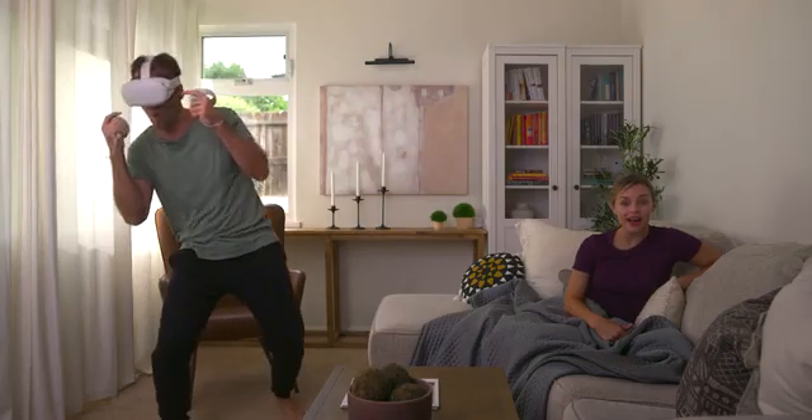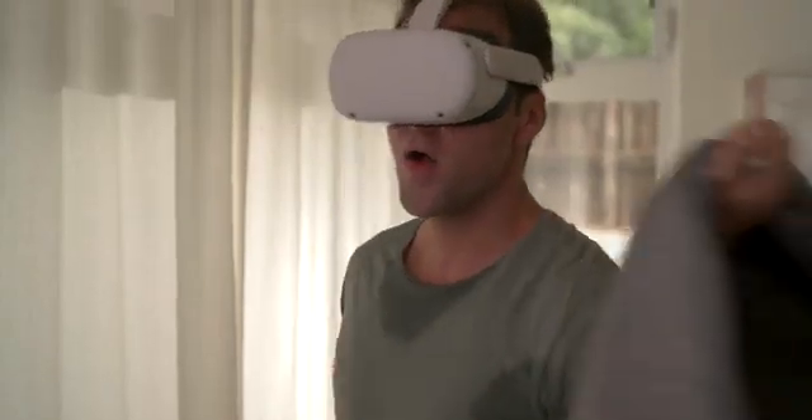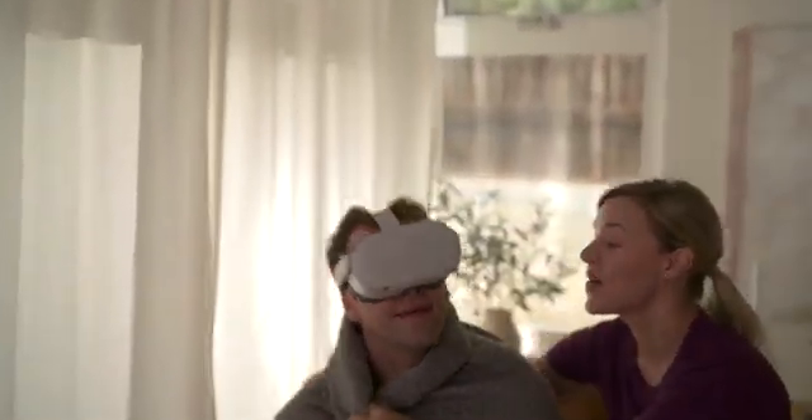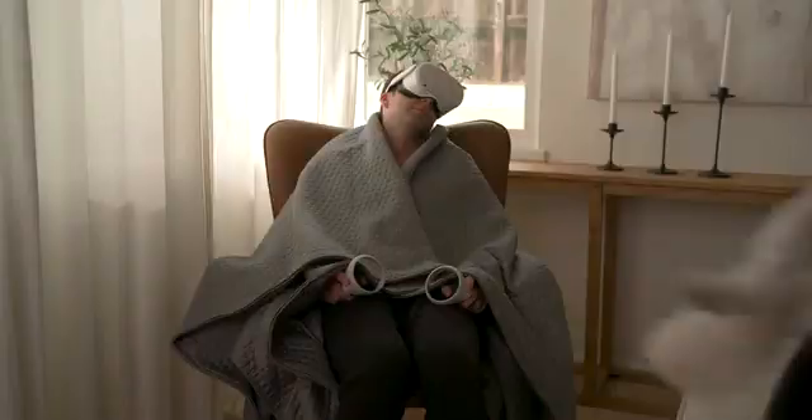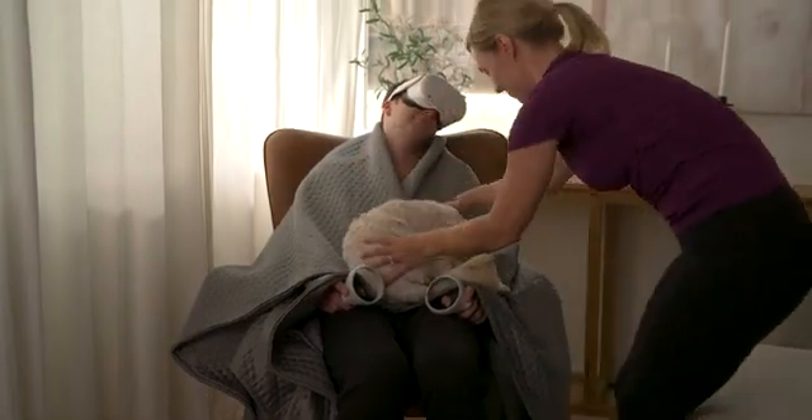So you will wake up dry, rested, and refreshed. And if you have sensitive skin like me, HILU is perfect for you too. Its patented smart fabric is naturally safe, hypoallergenic, and antimicrobial.